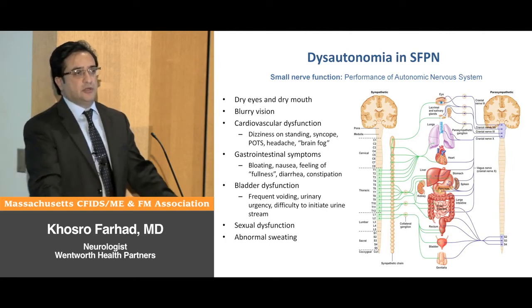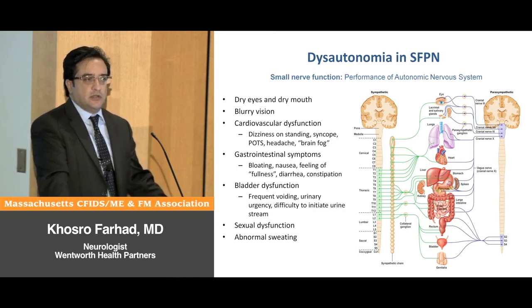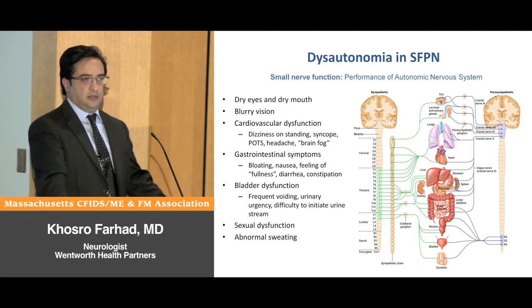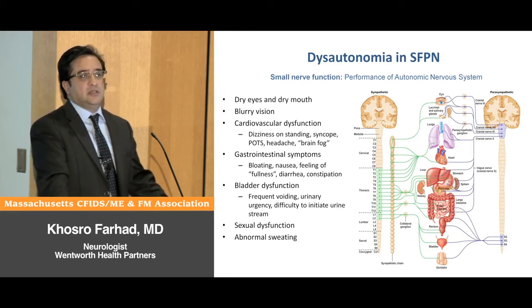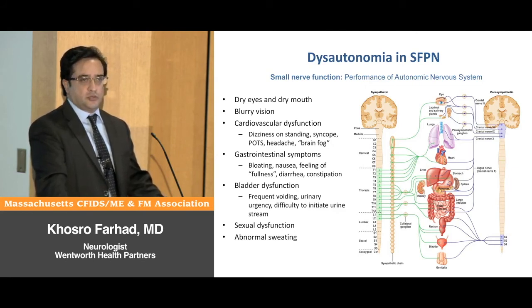When this reflex fails, blood pressure drops upon standing and patients experience hypoperfusion of the brain. They feel lightheaded, confused, foggy, and may lose consciousness or have syncope. As a reflex response, the heart may start racing, causing palpitations, chest pain, shortness of breath, and persistent fatigue. This very disabling syndrome is called POTS — postural orthostatic tachycardia syndrome — which is a subtype of dysautonomia.